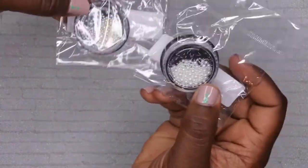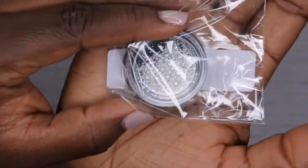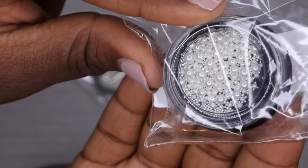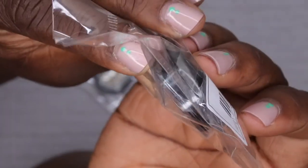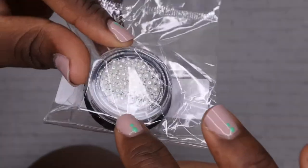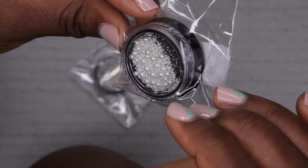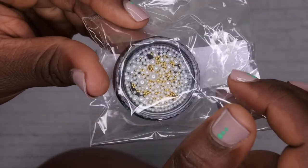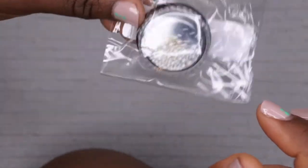The next item is some pearls - it looks like I got two different sets, though I don't remember ordering two. These are beautiful little pearls that come packaged in a container with all different sizes: big ones, medium ones, and small ones. These would be really cute for wedding nails, bridal nails, or baby shower nails. I also have another set of pearls that includes some gold beads as well, which look pretty nice.